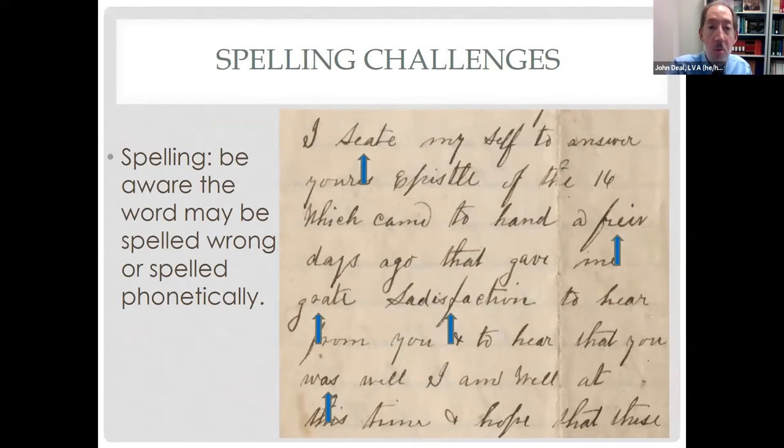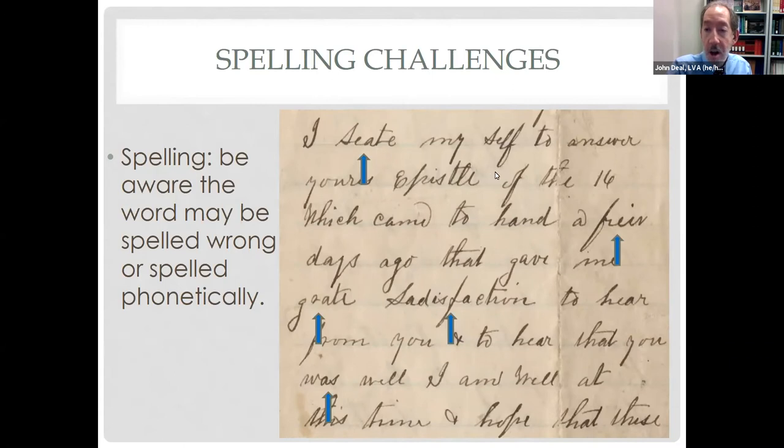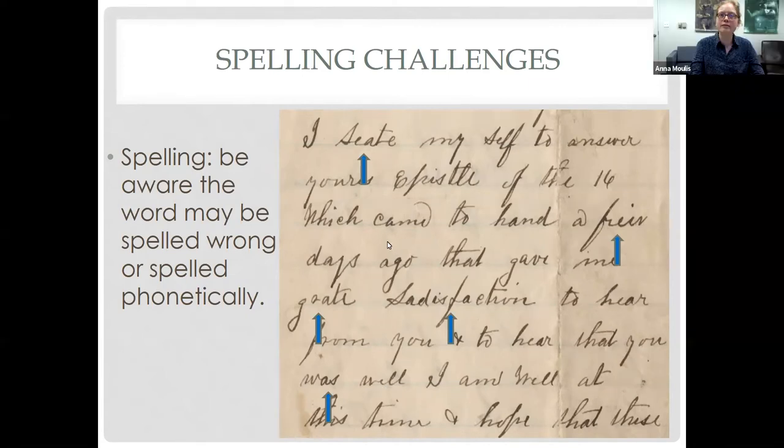Spelling challenges — don't underestimate how people can butcher the English language, either in speech or in writing. A lot of times you'll see something spelled phonetically. Here the example reads: 'I seat [set] myself to answer yours, epistle of the 16, which came to hand a few' — I didn't know that word but it looks like an F and a W, so using the context I figured out it's some spelling of 'few' — 'great [great] satisfaction with a D, glad to hear that you was well, I am well at this time.' Spelling challenges: don't underestimate those.